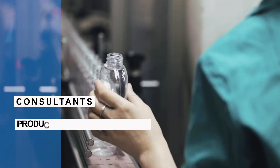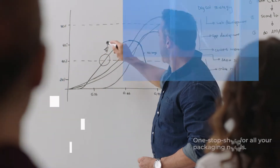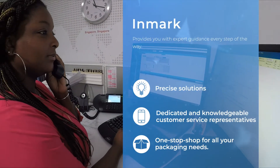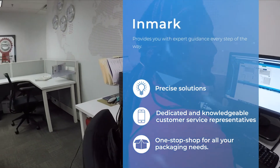From our consultants to our product development and production teams, Inmark provides you with expert guidance every step of the way, offering precise solutions, dedicated and knowledgeable customer service representatives, and a one-stop shop for all your packaging needs.